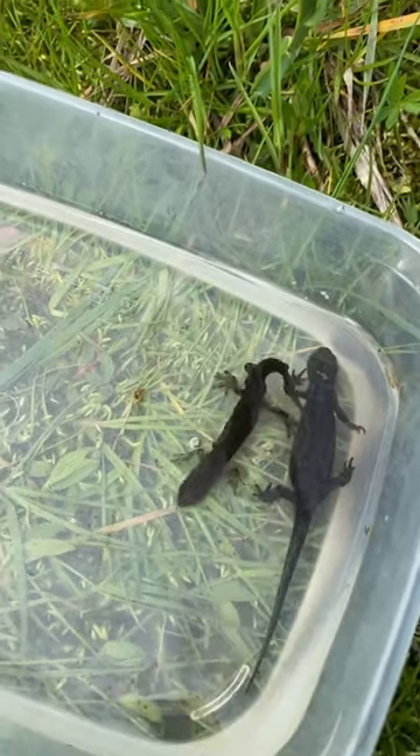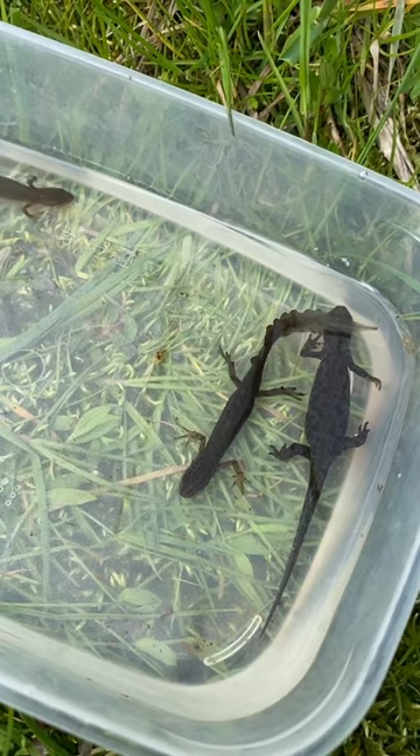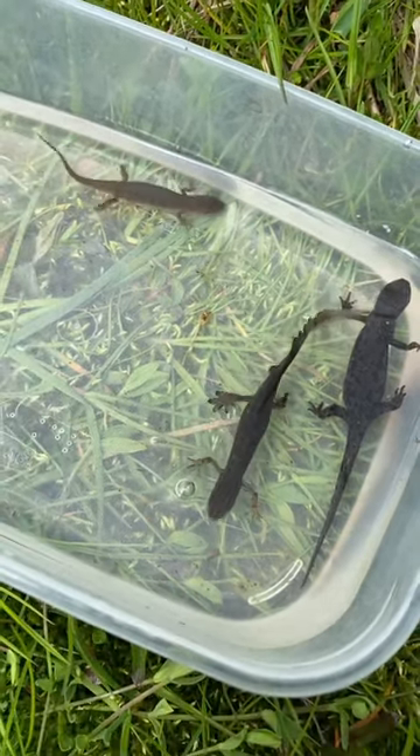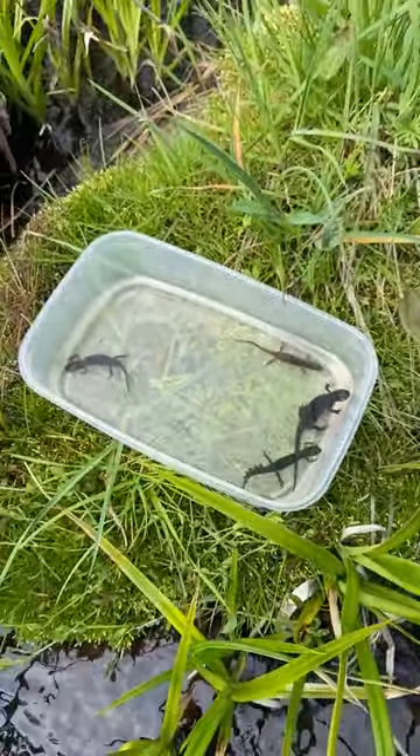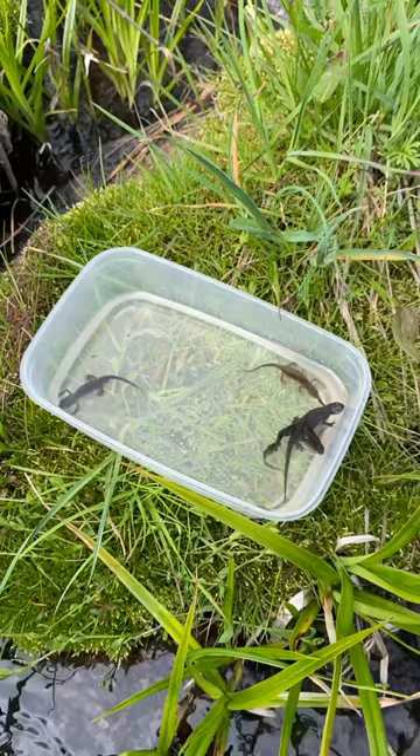You can also see on the legs that this species is more aquatic — it spends more time in the water. Both these newt species come here to the stream during the spring to breed.